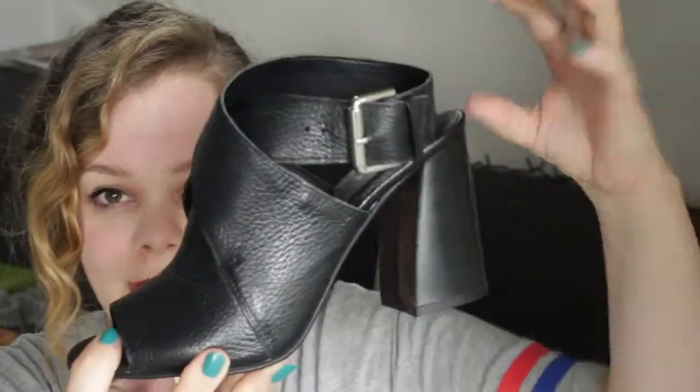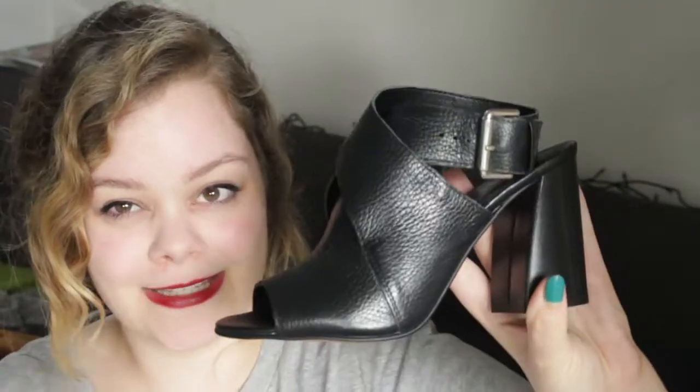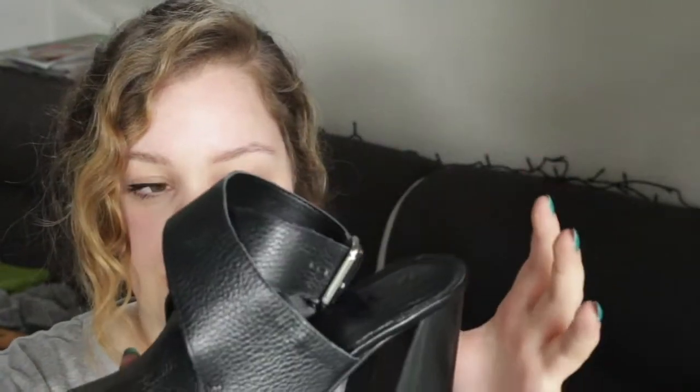Unfortunately I'm not going to keep them because they run quite small. I got them in a size 38, which is actually my sneaker size — normally for heels I go a size smaller. But they are very narrow, and the ankle strap is very short. That said, the shoe itself is very pretty and comfortable, and you sit very securely in it. I just have to send them back.